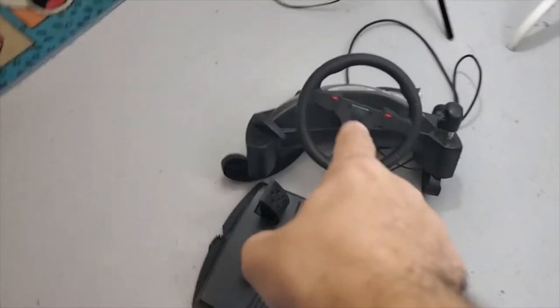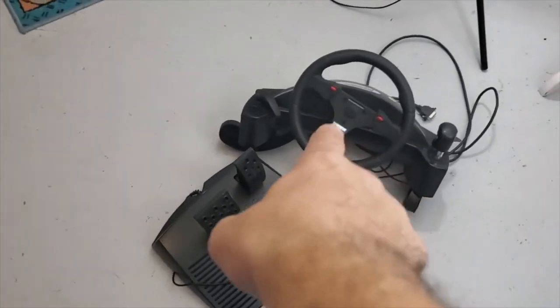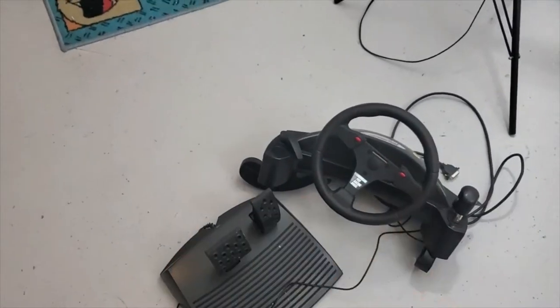Let's flip the screen around. Alright, so here we got this racing wheel. I didn't look it up yet. It's a NASCAR Pro racing wheel. Usually these wheels go for like anywhere from like $50 to $100. It just depends.